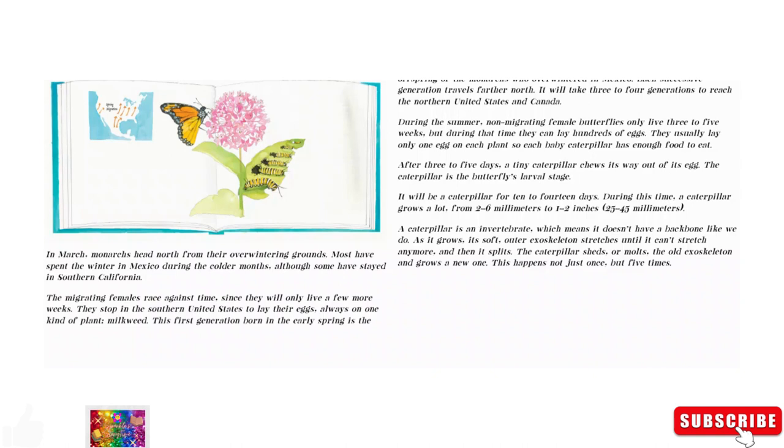They stop in the Southern United States to lay their eggs, always on one kind of plant — milkweed. This first generation, born in the early spring, is the offspring of the monarchs who overwintered in Mexico. Each successive generation travels farther north. It will take three to four generations to reach the Northern United States and Canada. During the summer, non-migrating female butterflies only live three to five weeks, but during that time they can lay hundreds of eggs. They usually lay only one egg on each plant, so each baby caterpillar has enough food to eat.